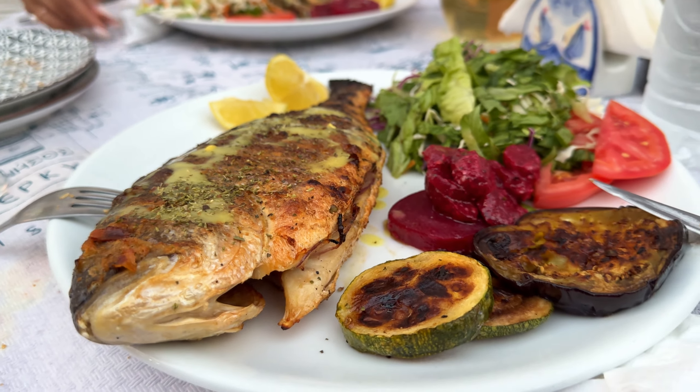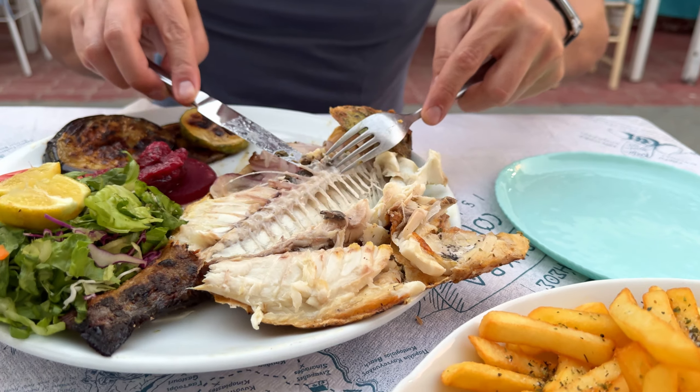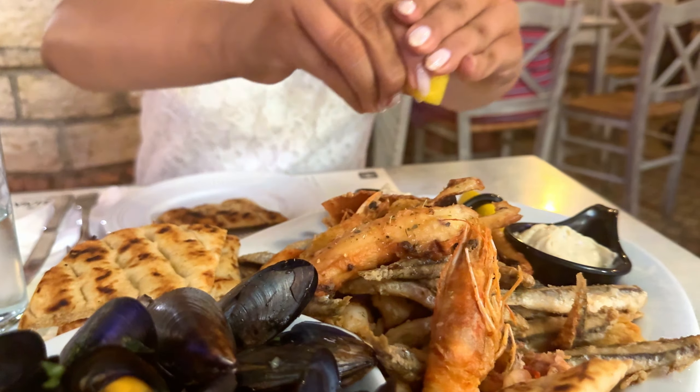All the fish lovers will be extra excited, as Corfu restaurants offer a great selection of fish. We got a chance to try some well-known fish such as sea bass and sea bream, but we were also amazed by sardines that come in different forms — marinated in vinegar, grilled, or simply fried.